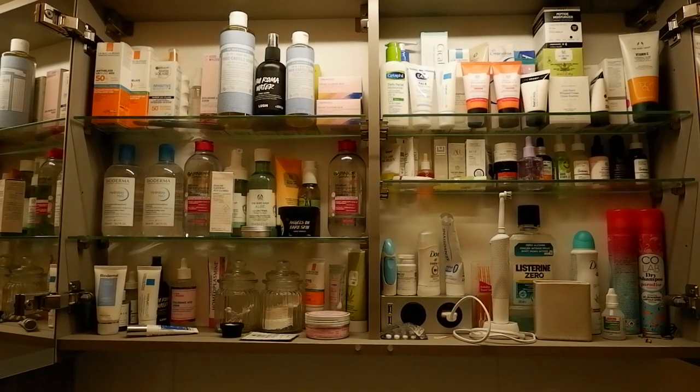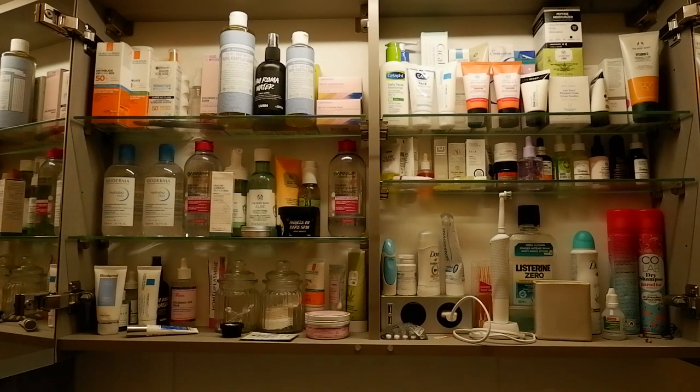So that, my dear friends, is the skincare cabinet. I really hope you enjoyed watching today's video. Thank you very much for joining me today, and I hope to see you next week. I'll be back with a book video very, very soon, I promise. Bye!